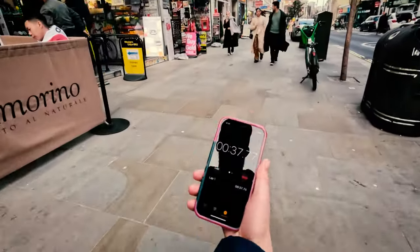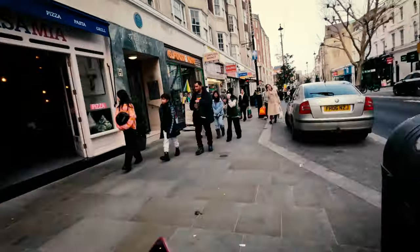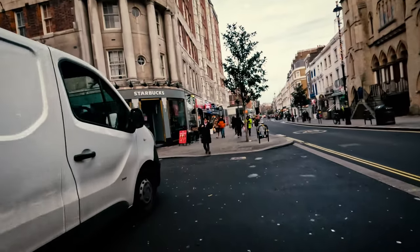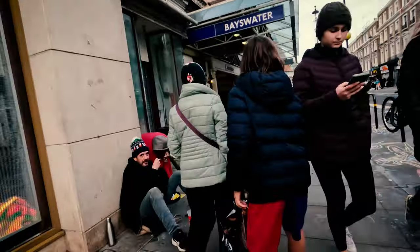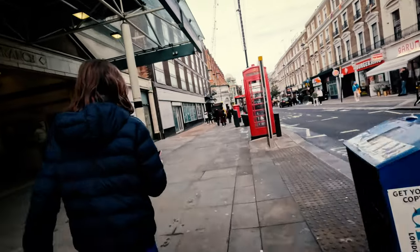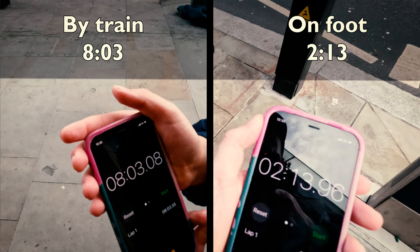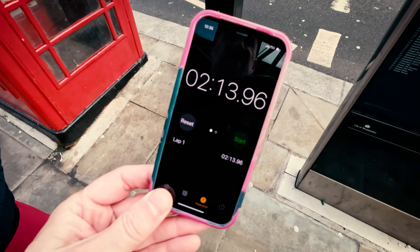We're just about 4 seconds in and we're getting closer. Running is cheating! I'm not, I'm just walking. One minute and 17 seconds... stop the clock, Mr Charlie. 2 minutes and 13 seconds.